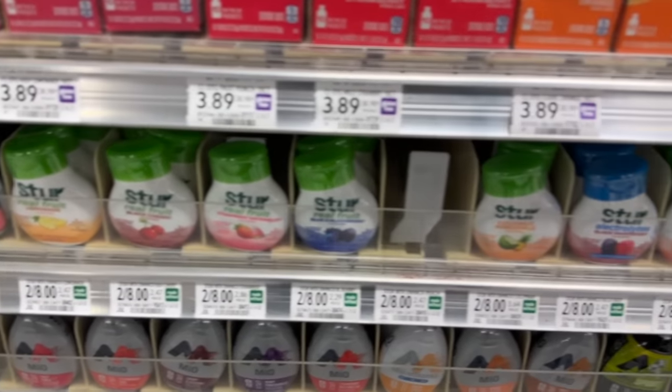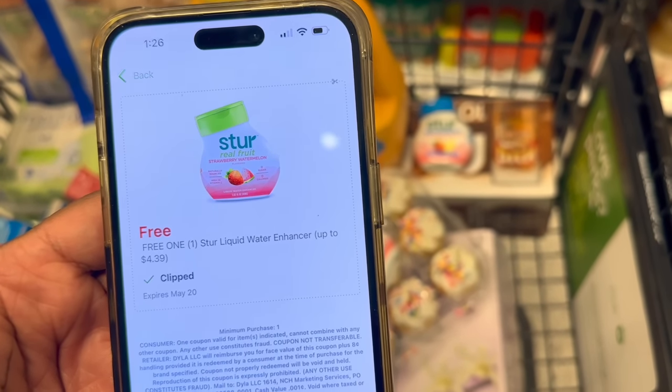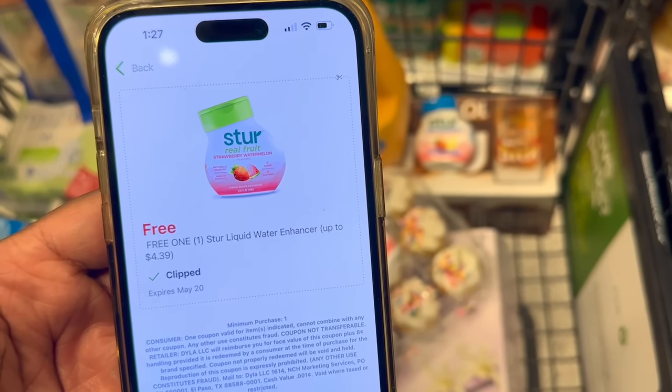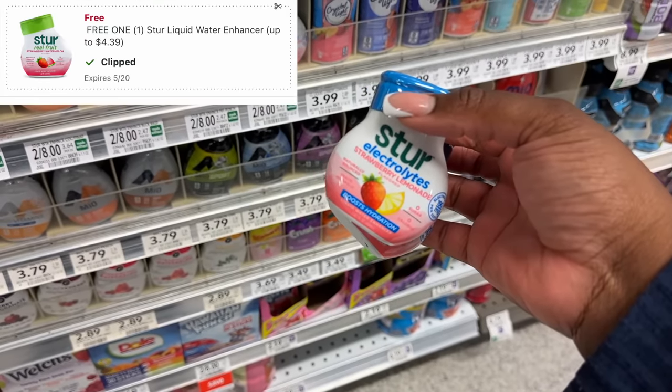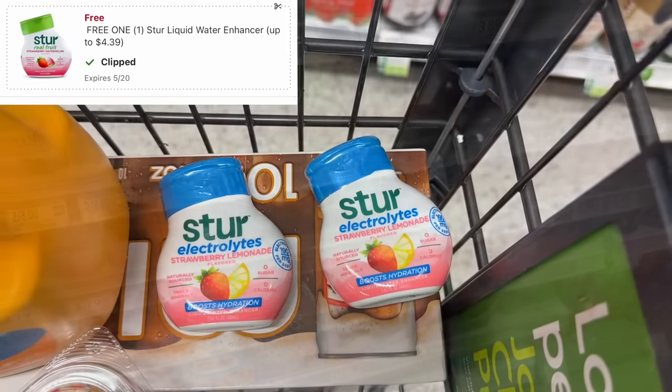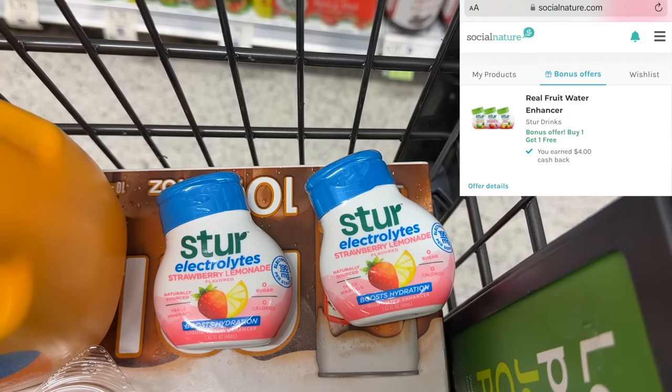This next deal not everybody will be able to do because not all accounts got this digital coupon. I was clipping digitals on my accounts last night and noticed a coupon for a free Stir, but I didn't have it on my other account — it's definitely exclusive to certain accounts. I'm going to buy two, which are two for eight dollars, get one free with my digital coupon, and then I have an offer on Social Nature for buy one get one, so I'll get four dollars back for the second one — making two of them free instead of one. Definitely check Social Nature to stack up.